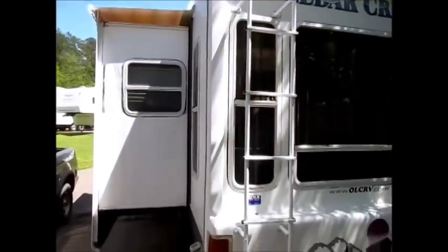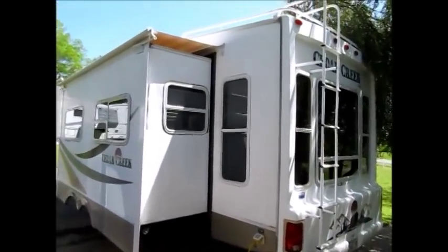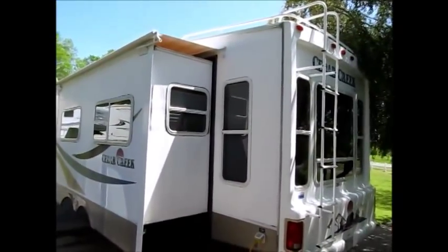Again, this is a 2004 Cedar Creek 33-foot triple slide fifth wheel. Fiberglass sides with no delamination. I'm going to go ahead and walk you inside.